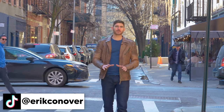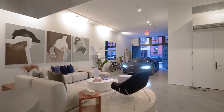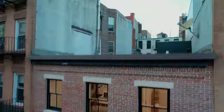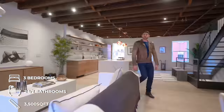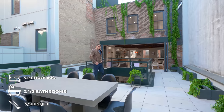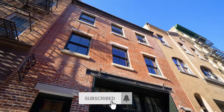Welcome back to the channel — Eric here. In this week's episode we are filming one of the most unique townhouses in all of New York City. This is a three-bedroom, two-and-a-half-bathroom, 3,500 square foot carriage house built in 1829 on land that was owned by the third Vice President of the United States, Aaron Burr. In my opinion, this is one of the most unique houses we've filmed on the channel.